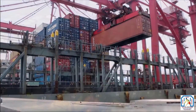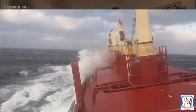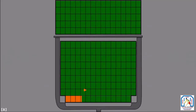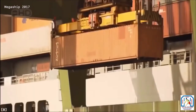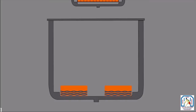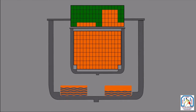Ballast tanks in a ship's hull are used to provide stability when loading, unloading, and sailing. There are two main ways to keep ships upright: first, stack containers gradually from left to right rather than all on one side; second, use anti-roll or ballast tanks — an active system that pushes water to different tanks to keep the ship balanced. If a ship doesn't take on much cargo, it takes on more water to stay stable at sea. If too many containers are on one side, more water is pumped to the other side to compensate.